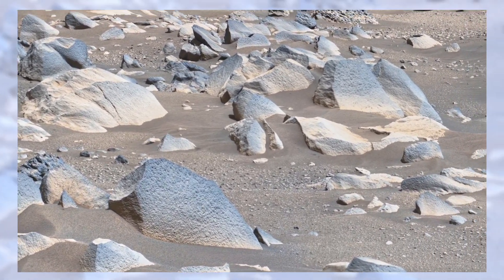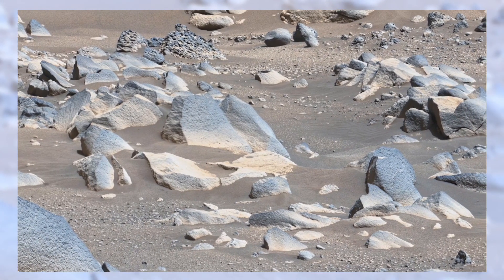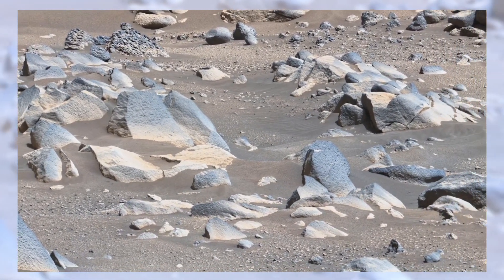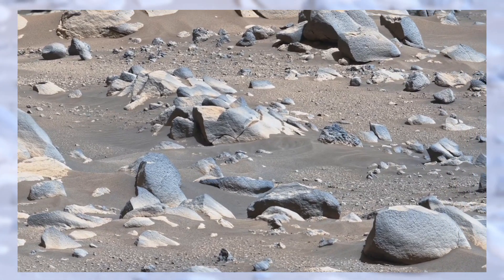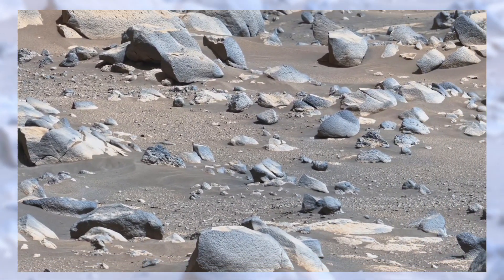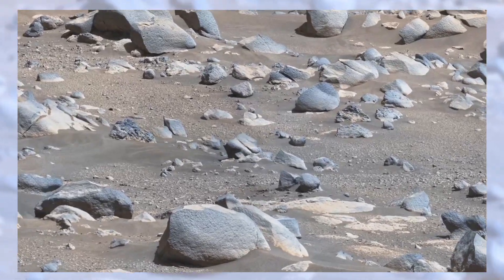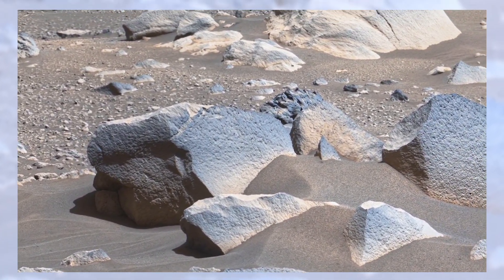Look closely at the rocks scattered across the surface. Some are jagged, sharp, and broken, while others are smooth, almost as if they were shaped by flowing water. Imagine rivers once carving their way through this land, rolling stones for centuries until they became polished. This single detail quietly suggests that Mars may have had streams and lakes, just like Earth.